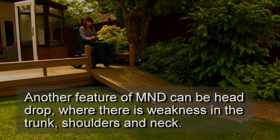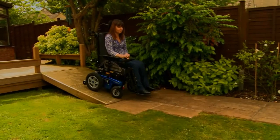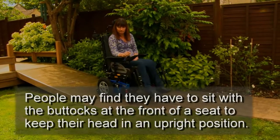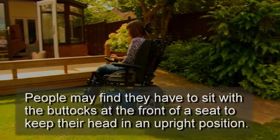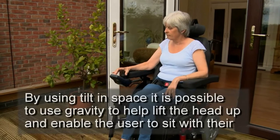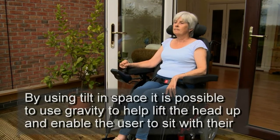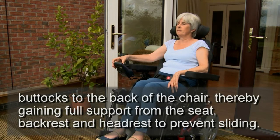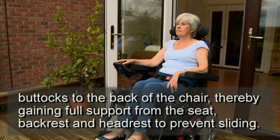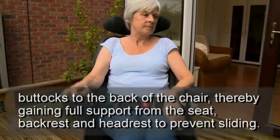Another feature of MND can be head drop, where there is weakness in the trunk, shoulders and neck. People may find that they have to sit with the buttocks at the front of a seat to keep their head in an upright position. By using tilt-in-space, it is possible to use gravity to help lift the head up and enable the user to sit with their buttocks to the back of the chair, thereby gaining full support from the seat, backrest and headrest to prevent sliding.